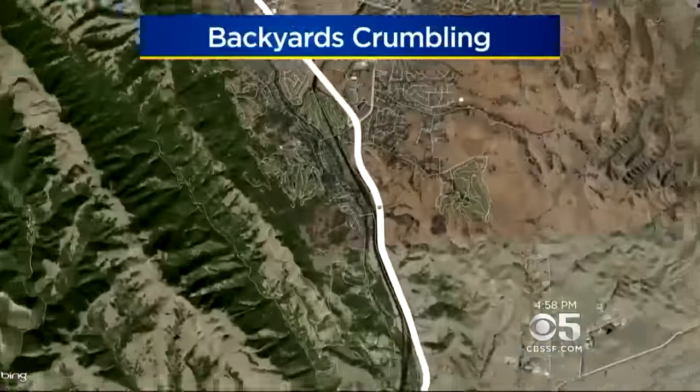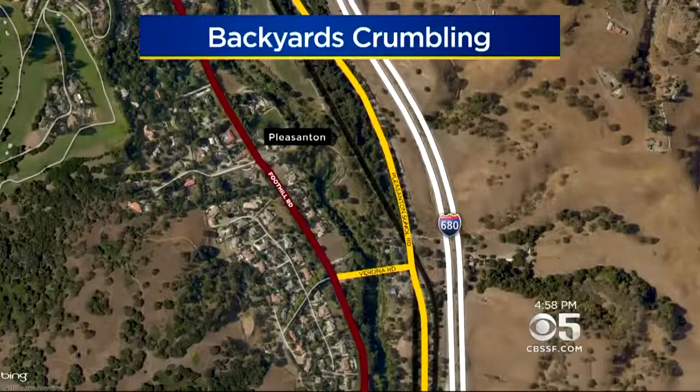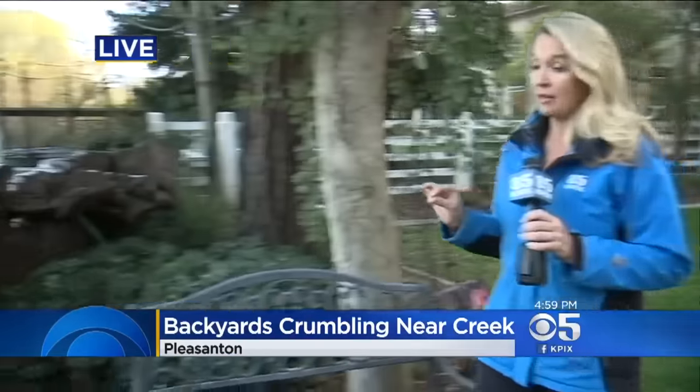Homes are in Pleasanton off Foothill Road near the Arroyo de la Laguna Creek. KPIX 5's Julie Goodrich is in Pleasanton tonight to show us the growing damage. From this vantage point everything looks fine, like a backyard anyone might have, but if we walk over here it's entirely different.